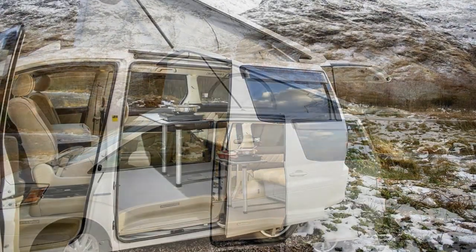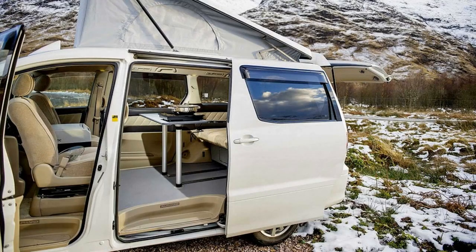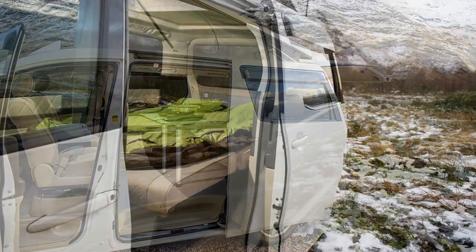The UK-based maker of motorhomes mined the Japanese used car market and found a Toyota Alphard hybrid van, then converted it into a camper van that doubles as a daily driver or for dropping off kids at soccer practice.